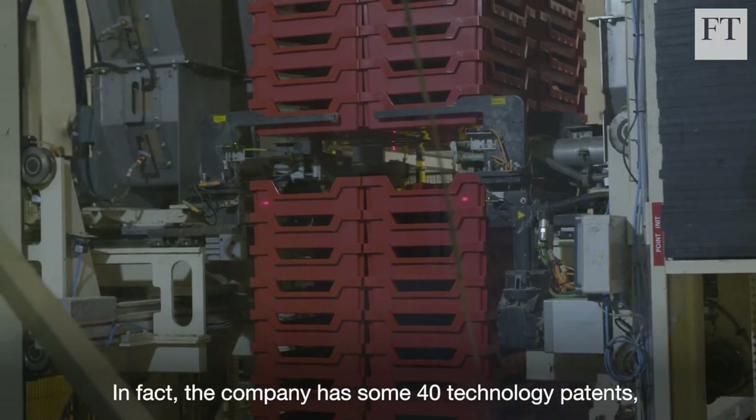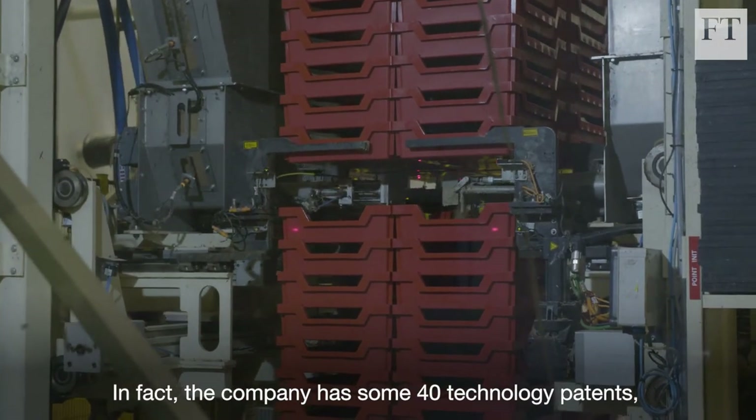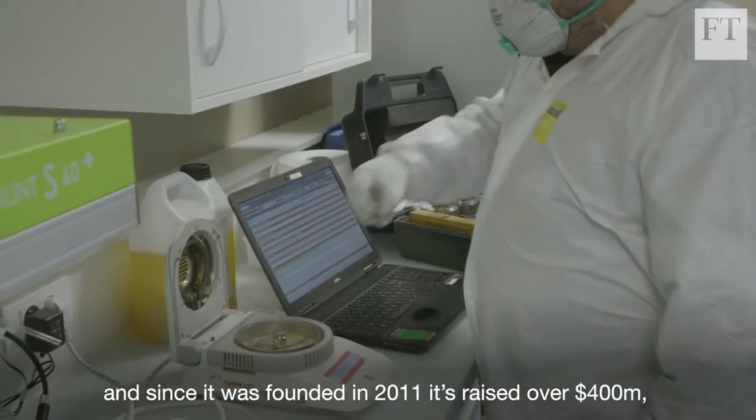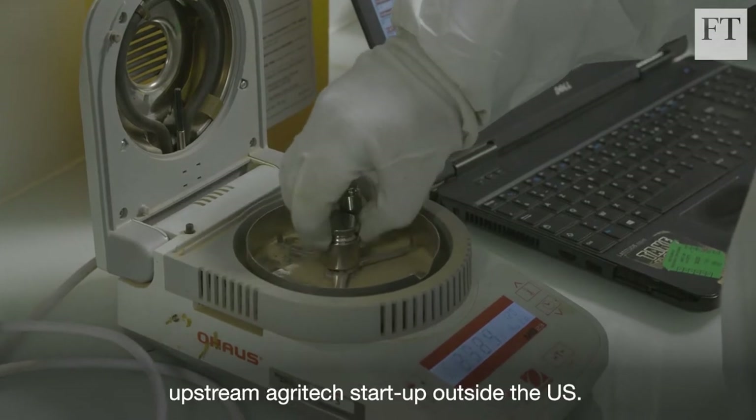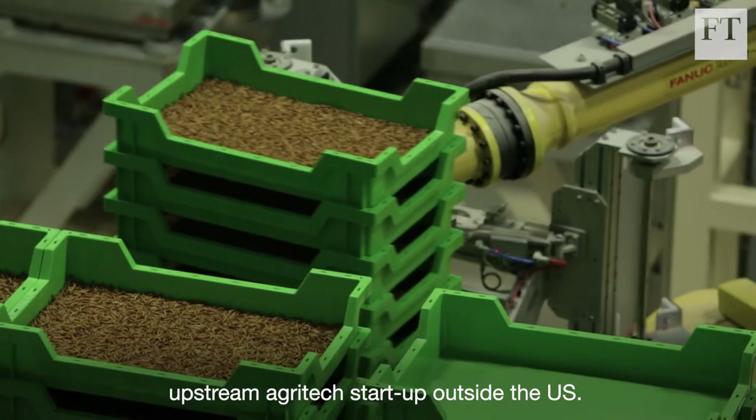The company has some 40 technology patents, and since it was founded in 2011, it's raised over $400 million, making it the most highly funded upstream agritech start-up outside the US.